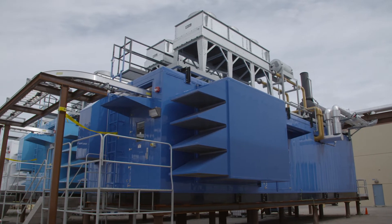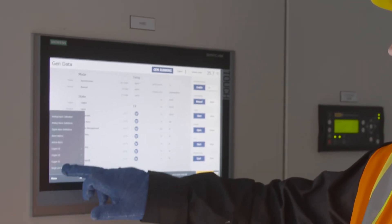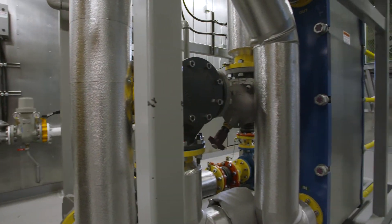We have three enclosures on site containing the generators and one electrical house containing the e-house and the switchgear. Each generator has a 3512 gas generator and all the associated equipment for the combined heat and power.